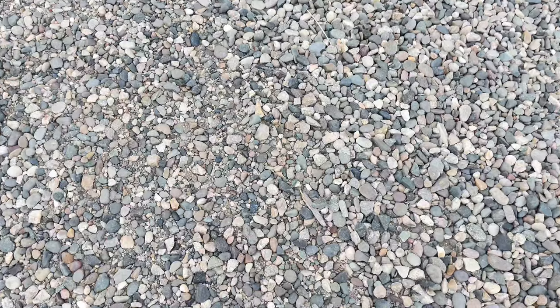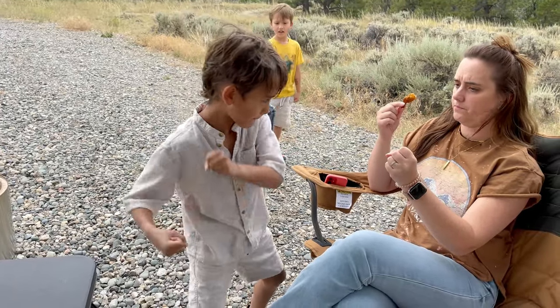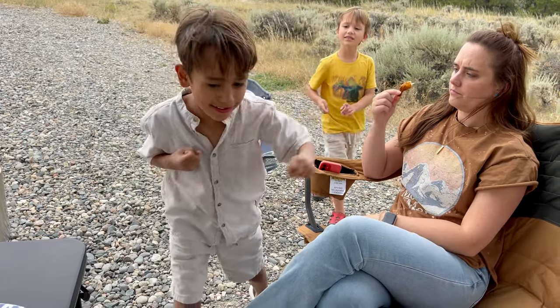There was one review that said there's glass all over the campground — not all over the campground, just one campsite. She would say, 'I don't know about this place, there's a piece of glass, zero out of ten.' I don't see any glass.